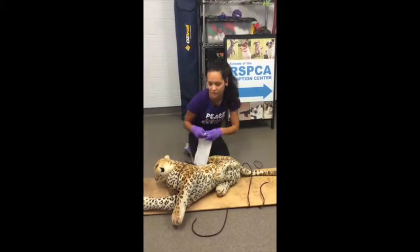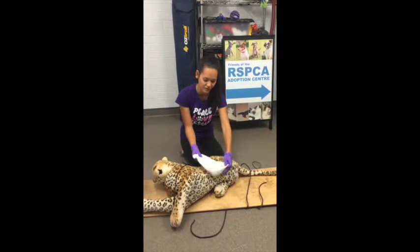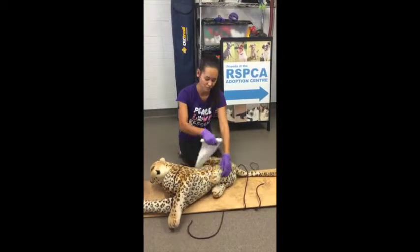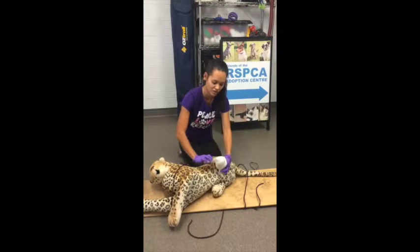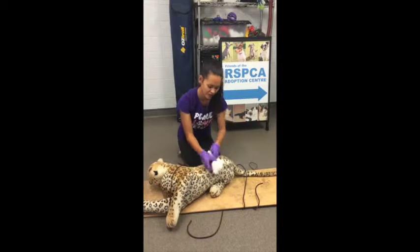If we have a bandage available, look in your first aid kit — your animal first aid kit. We'll bandage it and apply pressure to the wound with a sterile bandage. Bandage it including the foot so that it doesn't cut off circulation to the foot.